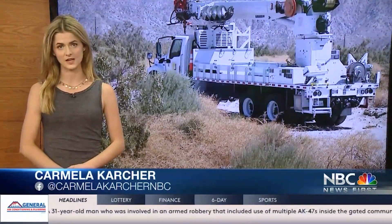And SCE isn't alone. PG&E in Northern California is also undergrounding 10,000 miles of lines in high-risk areas, as well as installing covered conductors in stronger power poles, all in an effort to prevent further damage to our Golden State. Live in studio, I'm Carmela Karcher. Back to you.